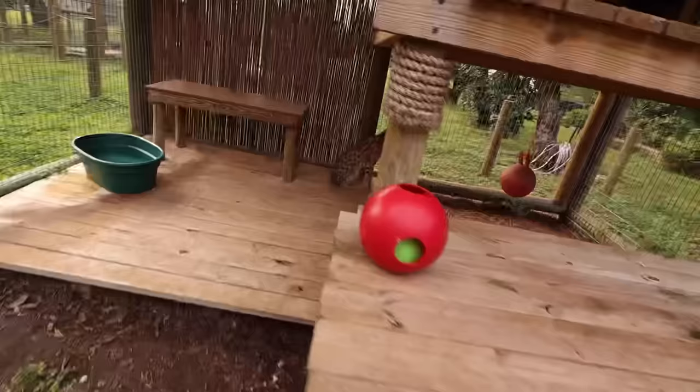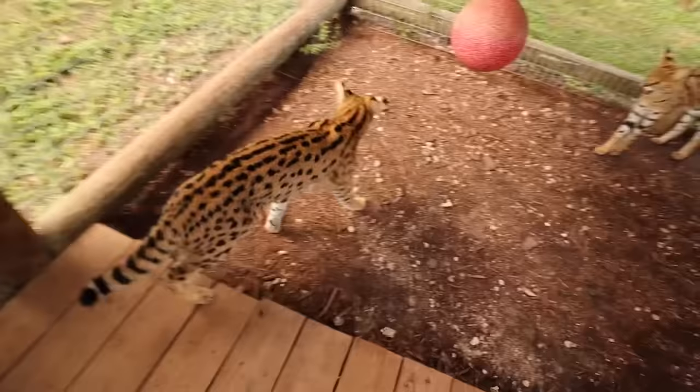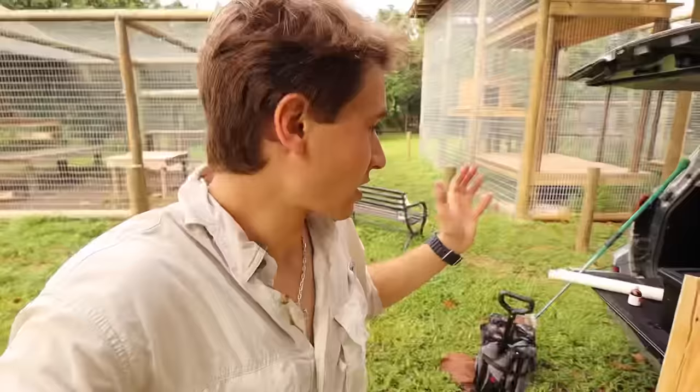Today we had an emergency with one of my servals, Chong. Chong's ear is kind of flopped over and it's filled with this liquid. We're going to have to actually sedate him to operate on him, and it's going to be crazy.